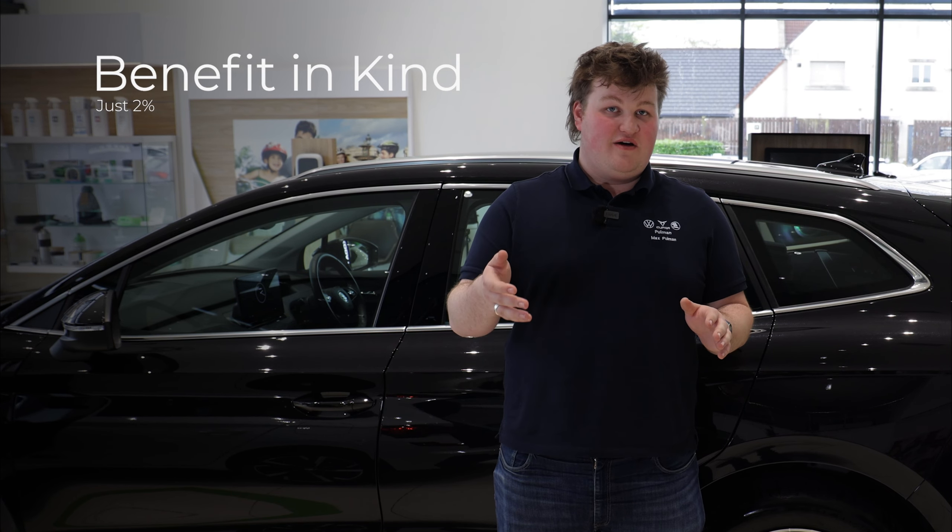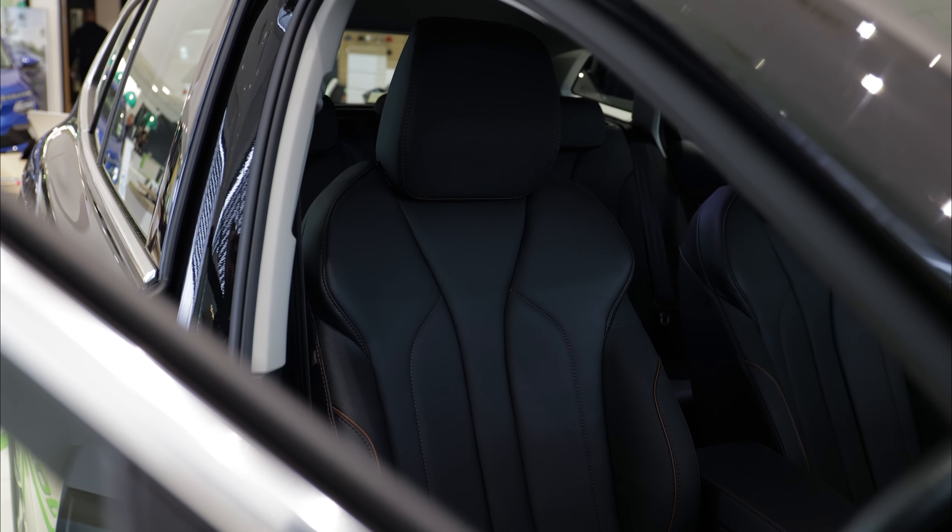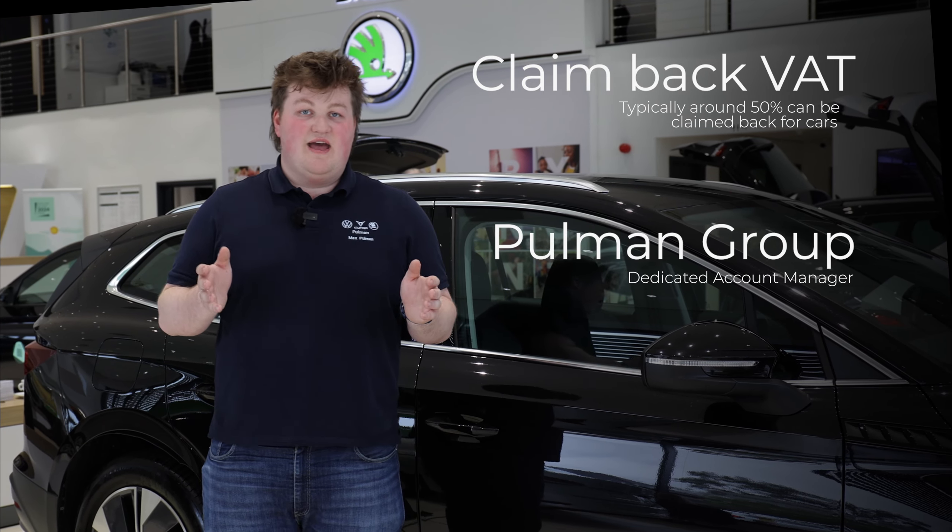The Skoda Enyaq is 100% electric, and if you're a business you'll be pleased to know that the benefit in kind is just 2%. If you're VAT registered, you can claim around 50% of the VAT back on a car. Also with Pullman Group, you get your own dedicated account manager.